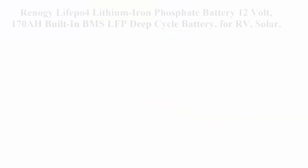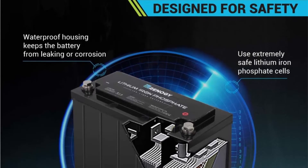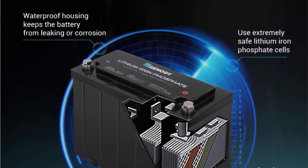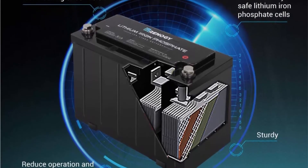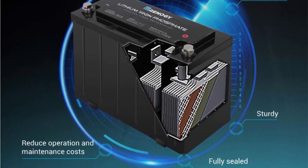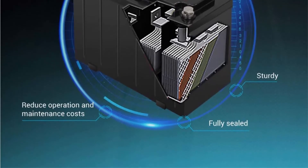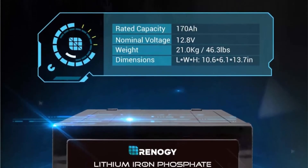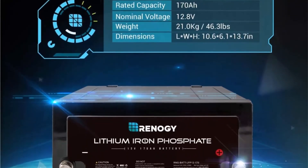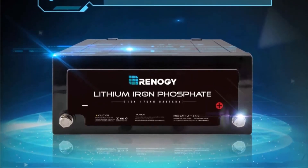Top 6: Renogy LiFePO4 lithium iron phosphate battery, 12V 170Ah, built-in BMS, LFP deep cycle battery for RV, solar, marine, and off-grid applications. Your purchase includes one Renogy 170Ah lithium iron phosphate 12V battery with high voltage protection, low voltage protection, over-current protection, high temperature protection, short circuit protection, and automatic equalization of battery pack capacity.